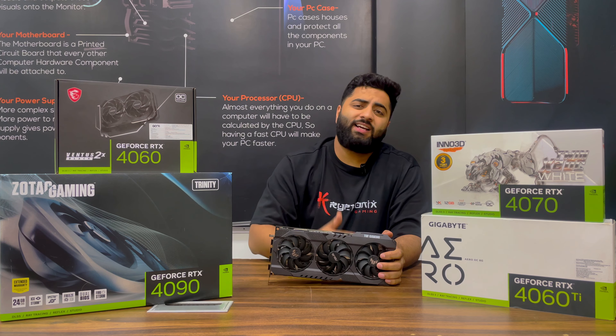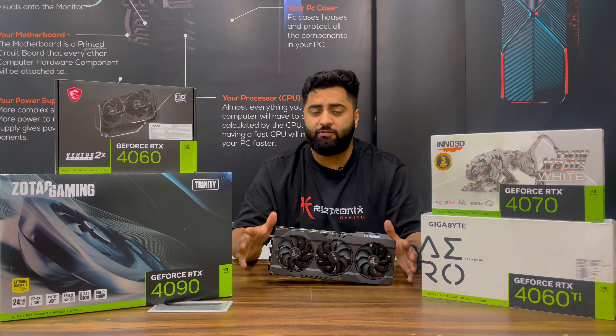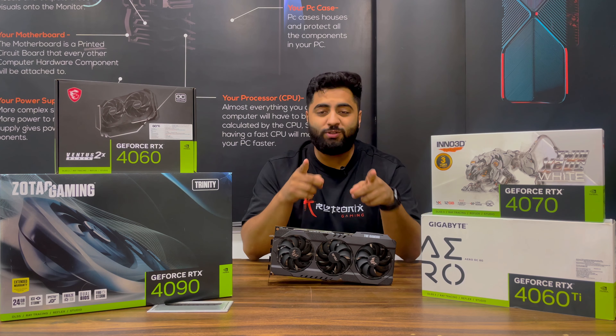As you know, from Nvidia, mostly the 40-series cards have released. So we will talk mostly about these graphic cards only — what should be the use case of each, from the 4060 all the way to the 4090. We will explain everything.